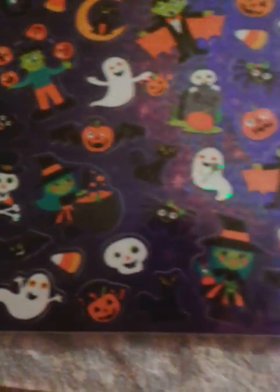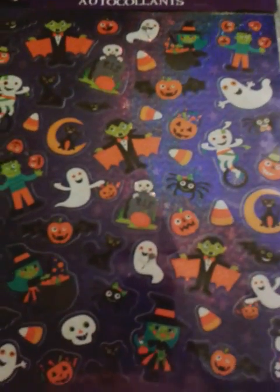They're not scary anymore. Now they're cute. I'm going to use it as a background.